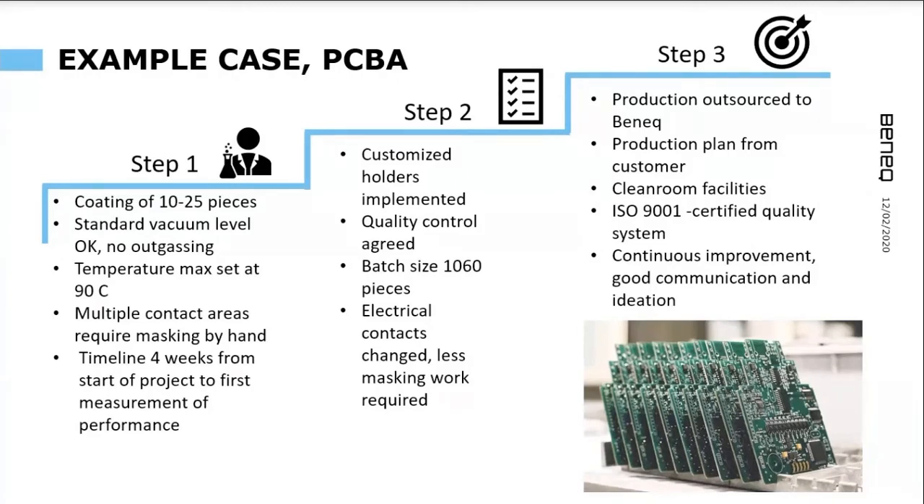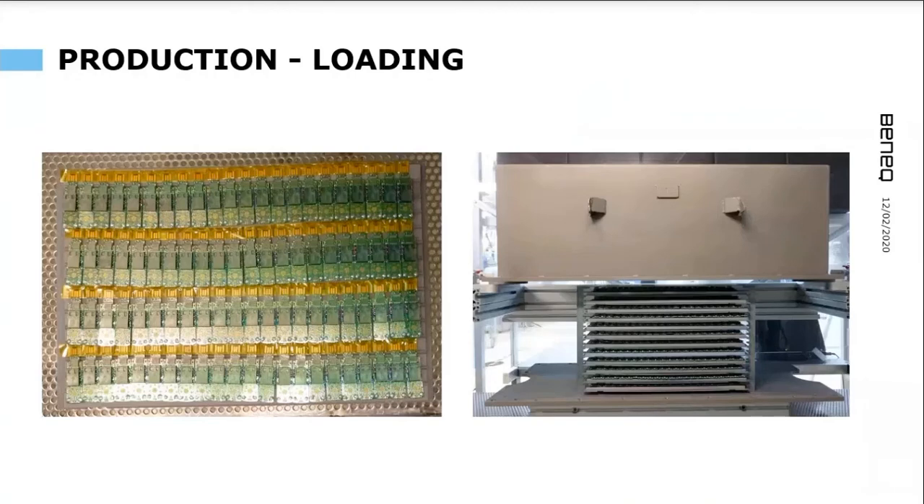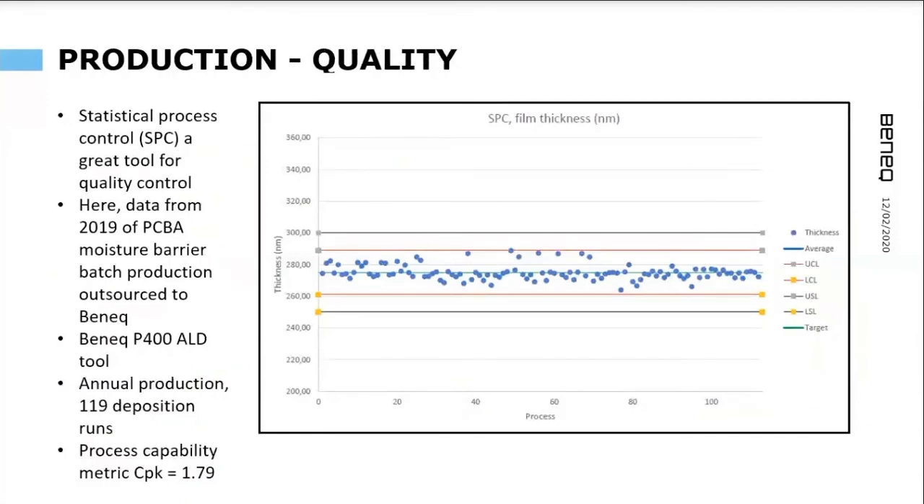The product is optimized for ALD production. In this case the customer decided to outsource production to us. We had a production plan from the customer, reviewed the volumes and projections, and conducted production here in our ISO-certified clean room facilities. If they or we come up with ideas to improve, together we can agree and bring the cost down further. Practically speaking, the PCBs are loaded on a shelf and it is very easy to mask the contact areas — just a long strip of Kapton tape. You mask the contact areas and load them in the reactor, batch-coating multiple layers of PCBAs.